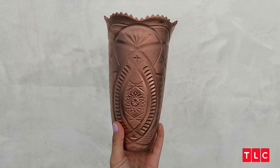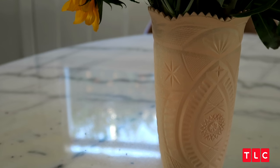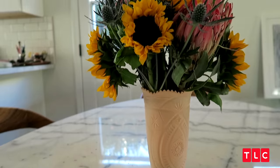Only thing we need now are flowers. Can we just focus on how cute this vase is? I'm serious. You'd never know that this was one dollar from the dollar store. Can I get an amen on that?